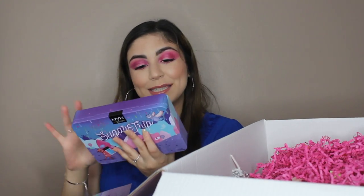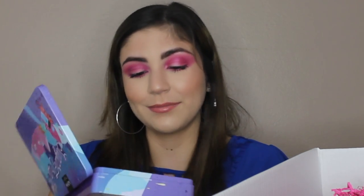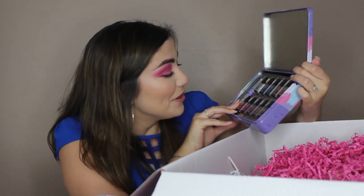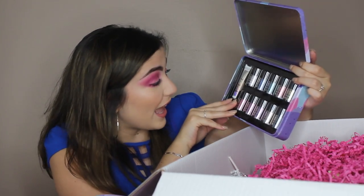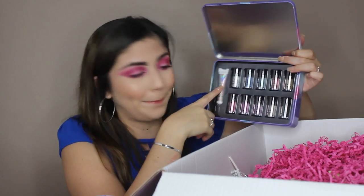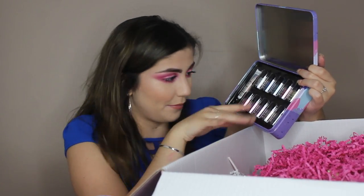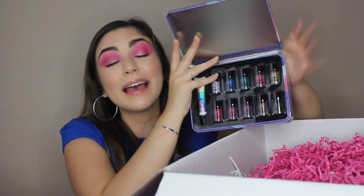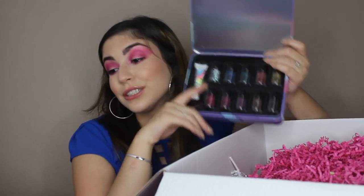This is a bigger package from the Sugar Trip collection. This is a glitter vault — and the glitter primer too. Look at them, aren't they beautiful. You have 10 glitters and the glitter primer. This primer is bomb, and I already have like three of these glitter shades and I love them. This amazing glitter vault retails for $55, and you get 11 items inside, so each of these little things is about $5 each. These are their best selling glitter shades and new shades.